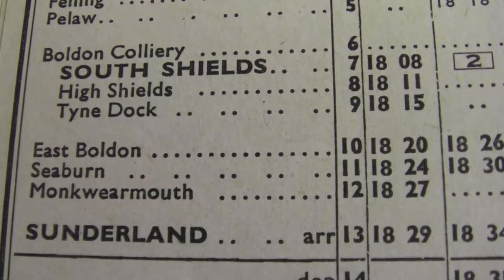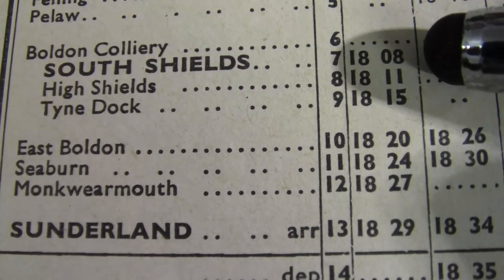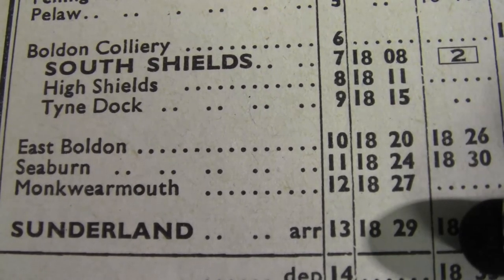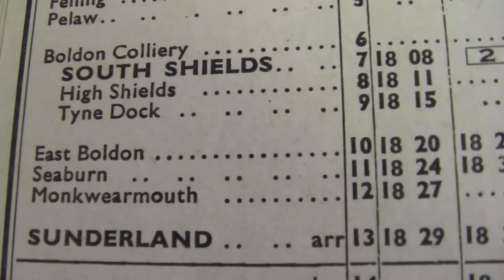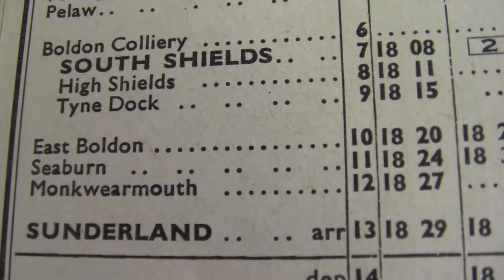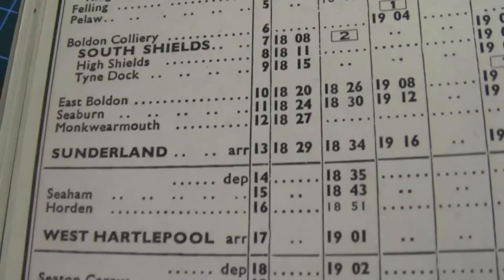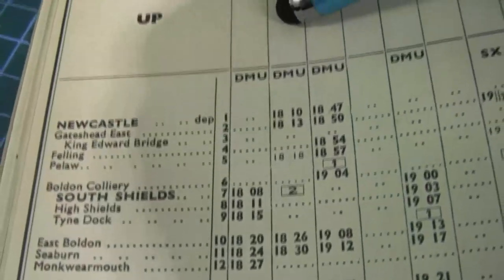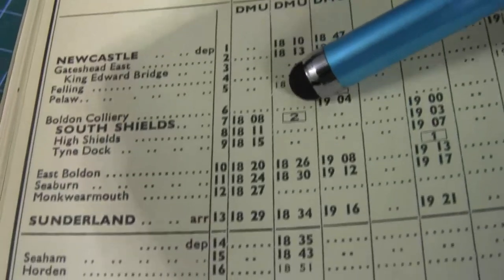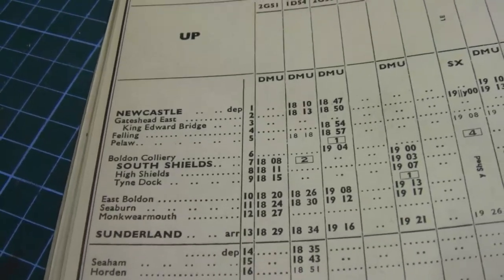Now we're going to look at two train journeys from South Shields. This one leaves South Shields at 8 minutes past 6 and arrives at 29 minutes past 6 - a total of 21 minutes. It stops at High Shields, Tyne Dock, East Bolden, Seaburn, Monk Wearmouth and then Sunderland. We've also got a different train for Hartlepool which goes from Newcastle all the way through to Middlesbrough - that's on the upline.